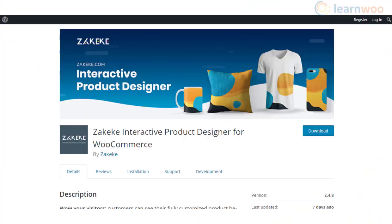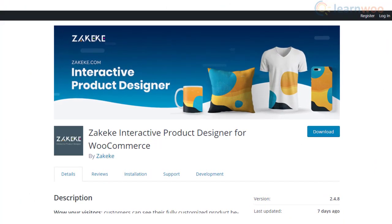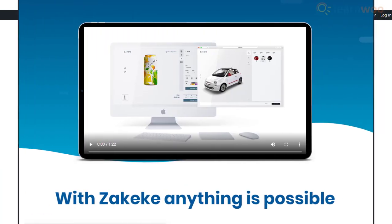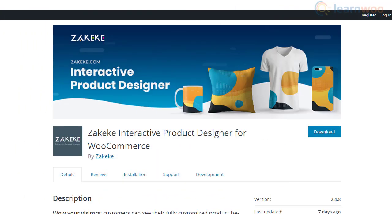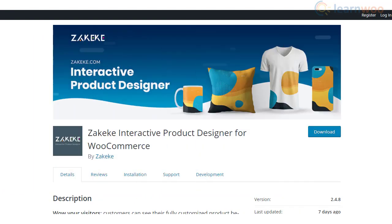Zikeke is another preferred print-on-demand service that helps you offer more personalization options to your customers. You will get access to a large range of products with 3D visualization, allowing customers to extensively customize products before they purchase. Once they place the order, it will be fulfilled by Zikeke without any hassles.